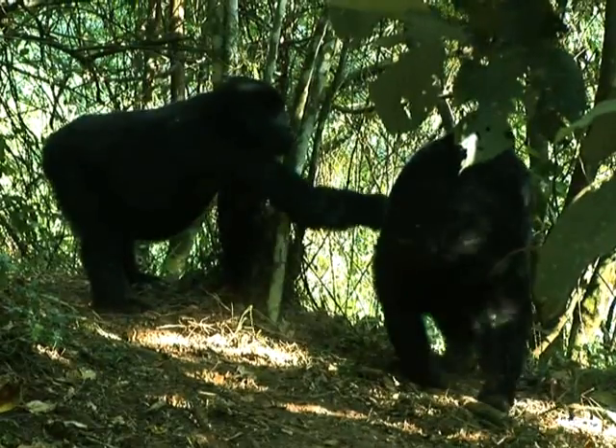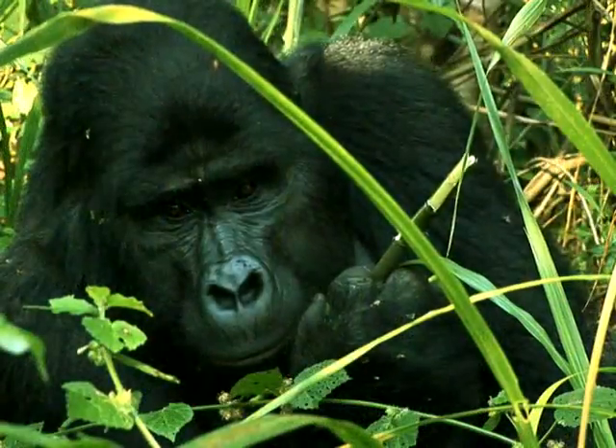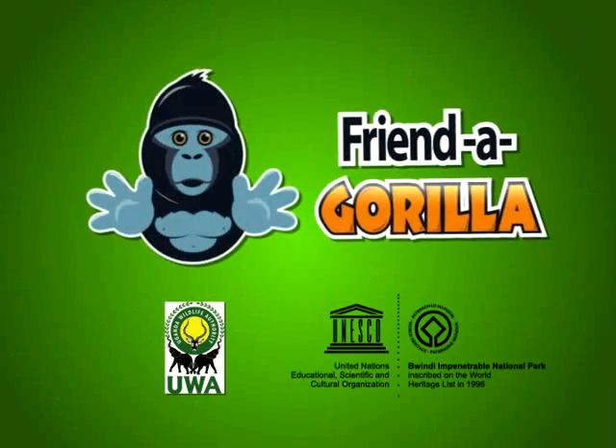That's it! You are now a proud gorilla friend. What's more, with every gorilla befriended, you will get a free gorilla ringtone and wallpaper for your phone. Friends for Life.